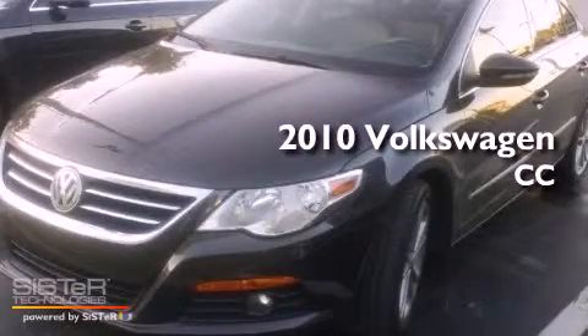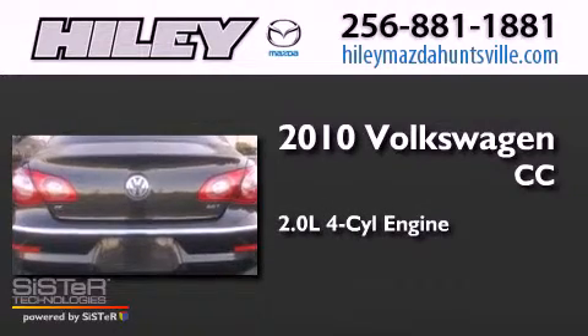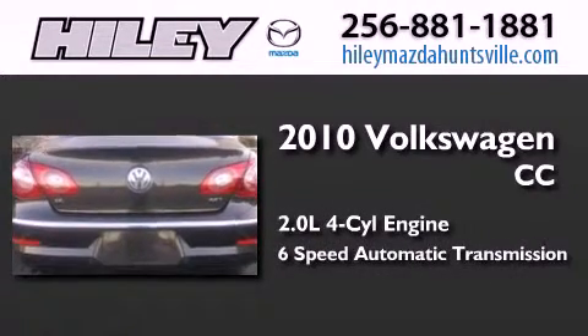This is a 2010 Volkswagen CC. It has a 2.0-liter four-cylinder engine and a six-speed automatic transmission.